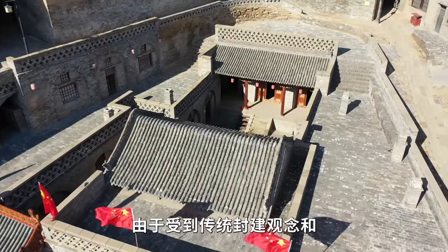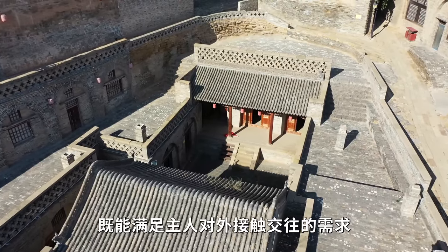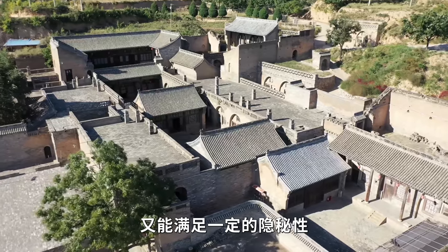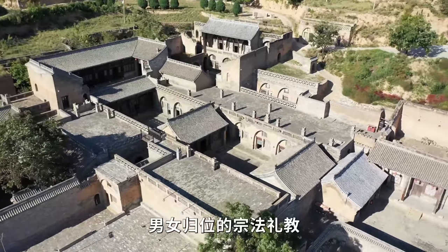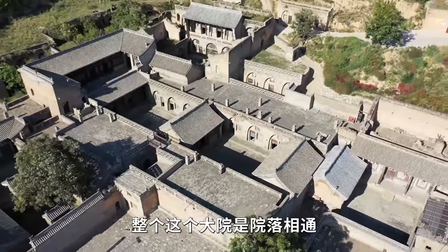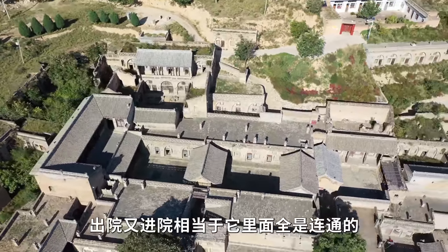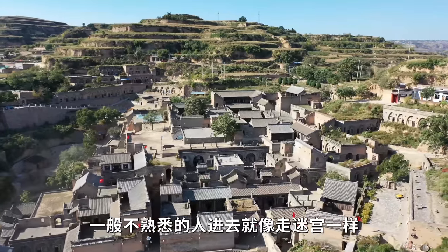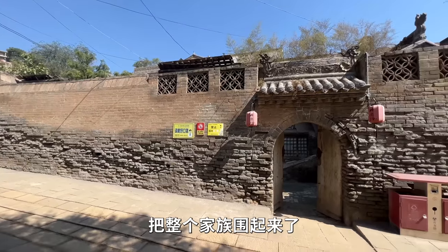在建筑过程中，由于受到传统封建观念和民族礼教的束缚，建筑布局上具有典型的封建等级观念，建筑有主有次，有长有幼，既能满足主人对外交往的需求，又能满足隐秘性、私密性的要求，体现了尊卑分等、贵贱分野、内外有别、男女归位的中法礼教。整个大院院落相通，院中有院，院上有院，一般不熟悉的人进去就像走迷宫一样。整个宅院用城墙围起来，属于城堡式大院，把整个家族围起来了。